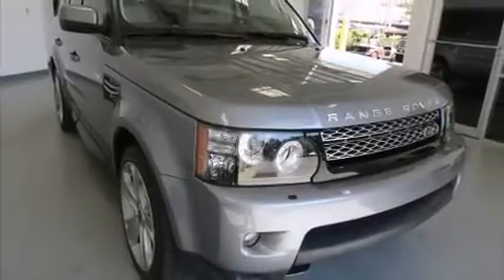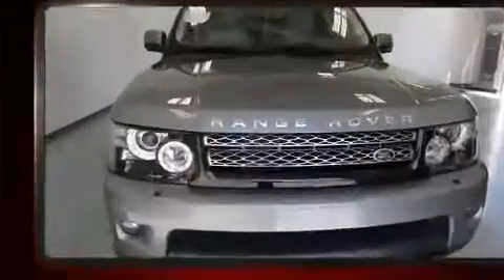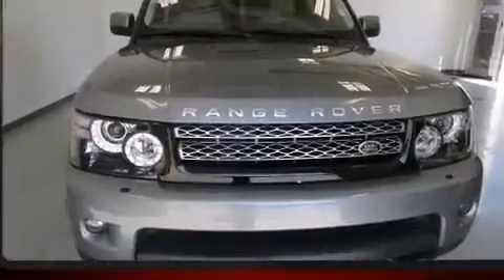Climb inside the 2012 Land Rover Range Rover Sport. With less than 30,000 miles on the odometer, this four-door sport utility vehicle prioritizes comfort, safety, and convenience.